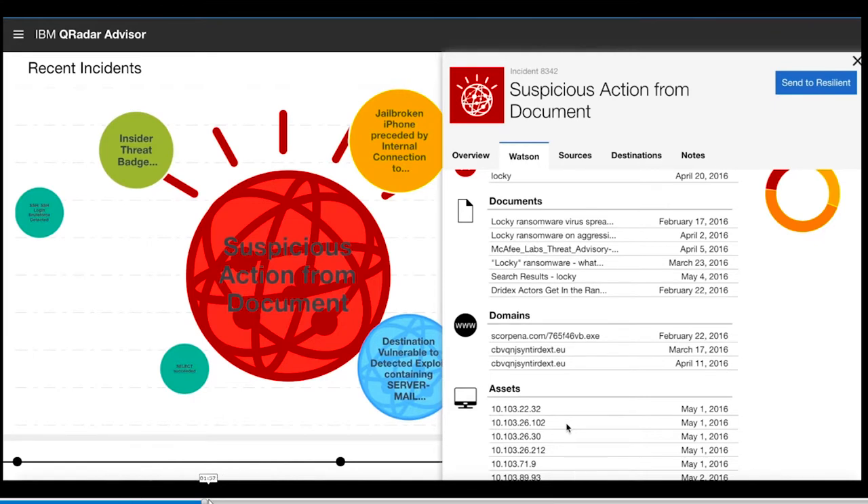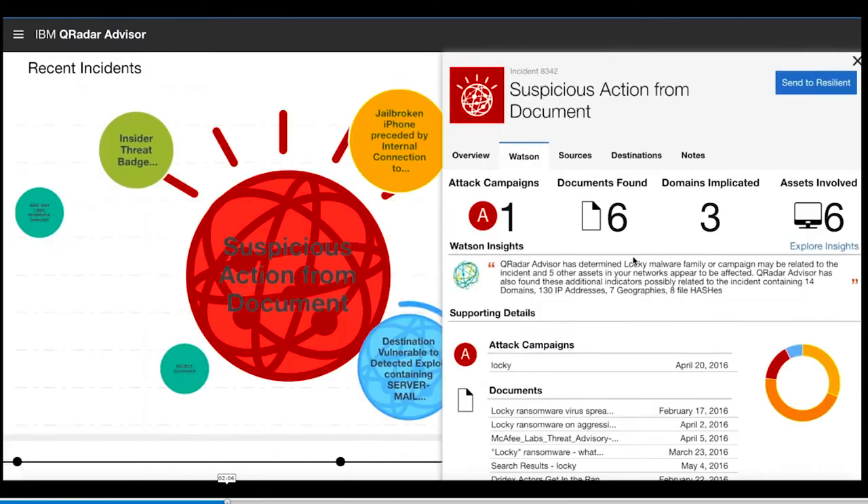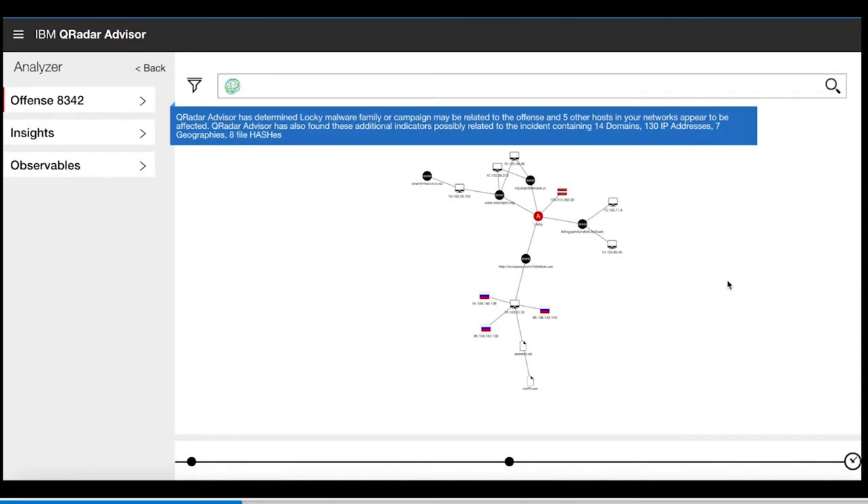This is a graph database — there's a bunch of documents it believes to be related to this case. Appreciate what you're learning in your graph theory. The dot in the middle is the Locky malware campaign. In the bottom you have a 10-dot IP address, your local laptop address, which communicated to certain IP addresses in the Russian Federation. They downloaded a year-end .XLS spreadsheet, which installed an exe. After that you saw communication go to scarpina.com which downloaded an exe related to Locky.